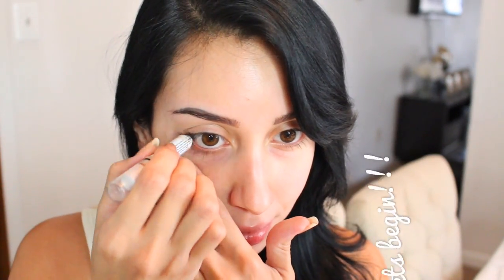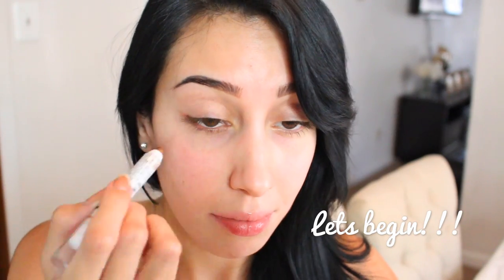Alright guys, let's begin. First thing that I'm going to do is line my waterline with my favorite pencil lately, and this is NYX French Fries. And now I'm going to be jumping into my foundation — this makes such a huge difference for me. I'm using my CoverGirl AquaSmooth Indie Shade Buff Beige and a big fluffy brush from Sephora.